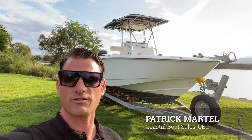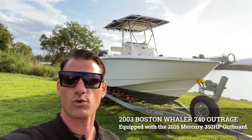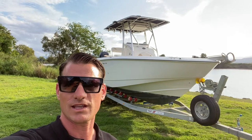Today we've got a beast on display for you. It is a 2003 Boston Whaler 240 Outrage, equipped with a Mercury 350 horsepower outboard, and it is an absolute weapon. Can't wait to get into this one.